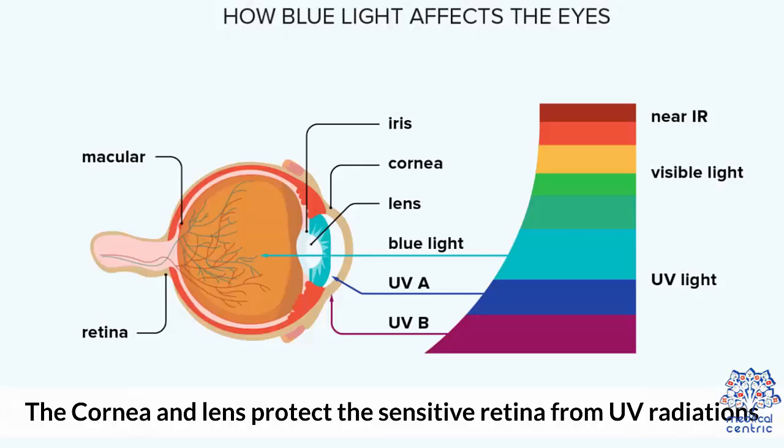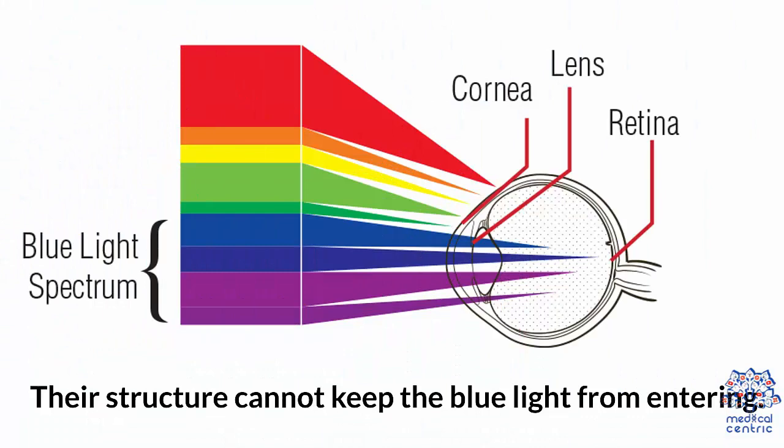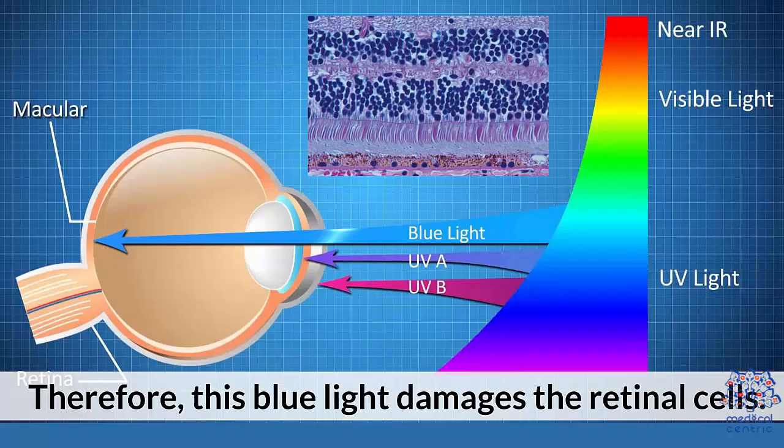Retinal damage. The cornea and lens protect the sensitive retina from UV radiations, but their structure cannot keep blue light from entering. Therefore, this blue light damages the retinal cells.